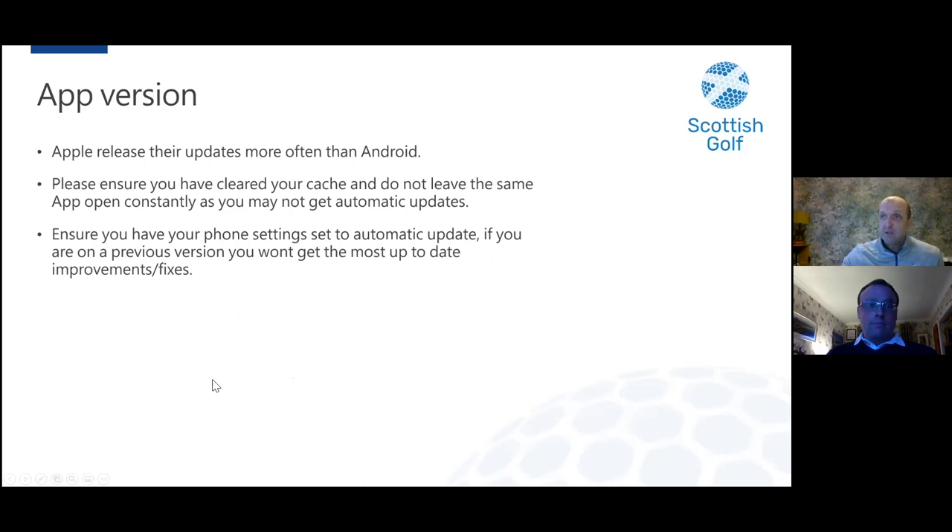Regarding app versions — for Android and other phones, you may need to clear the cache; if you don't, you might not get the automatic update. You may need to close and reopen the app to get automatic updates. It's also really important to ensure your phone settings are set to automatic update, because we've been doing a lot of development over the last four or five weeks with many releases in a short period of time. We've had emails from golfers who couldn't do general play scores or had app issues, and when we looked at their version, they were four or five versions out of date. Golfers must be on the most up-to-date version to get the most out of the functionality.